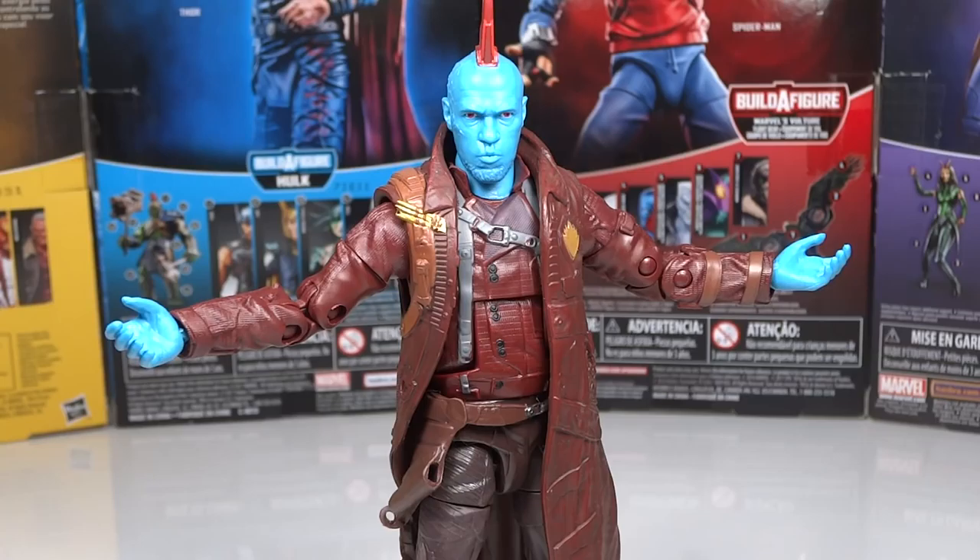They could have easily just had you replace the mohawk or given you one or the other, but they did give you both head sculpts — both with fantastic expressions. A lot of Marvel Legends figures have deadpan expressions, but this one comes with two very expressive looks that are completely needed for the character of Yondu. This is definitely an A-plus figure; there's nothing extra I would want. They nailed it and didn't cut corners, so Yondu definitely deserves first place as my favorite Marvel Legends figure of the year.